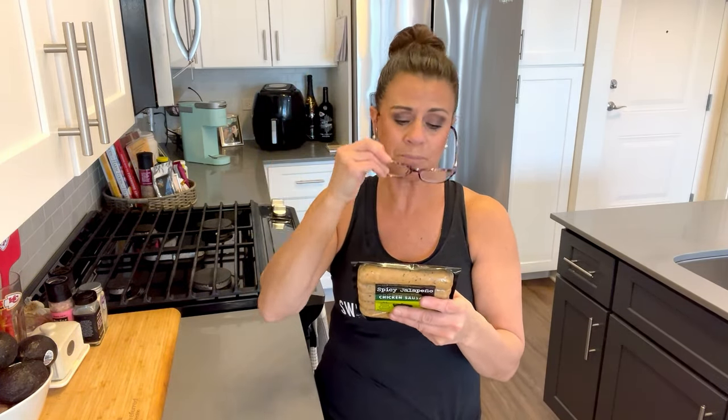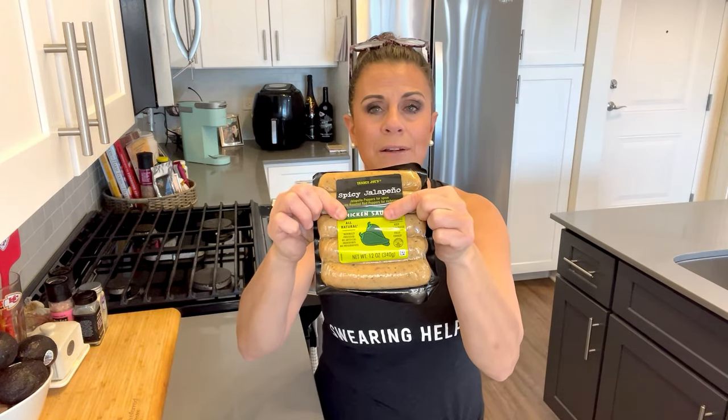We have about five or six flavors: Italian sausage, smoked apple chardonnay, sweet apple, and more. My favorite is the spicy jalapeño chicken sausage — and it's not even that spicy. You ready? Eleven grams of protein per link, zero sugar. Have two and you're up to 22 grams. Customers throw them with veggies, microwave them, air-fry them, or slice them into scrambled eggs. This is number seven.